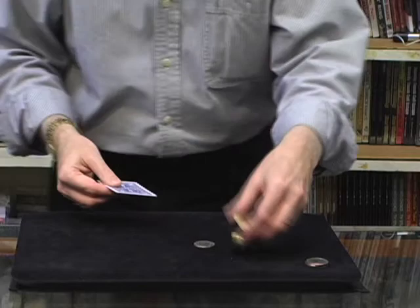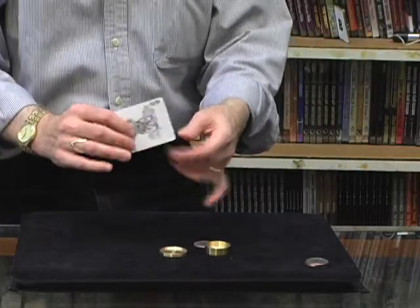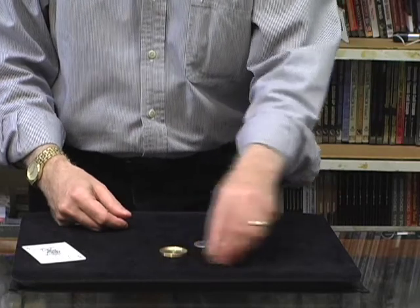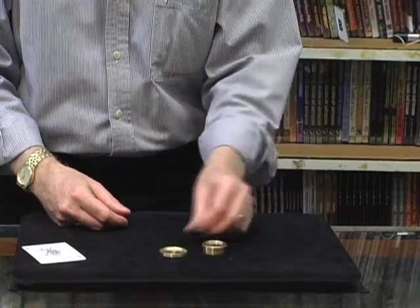The coin melts right through. Solid. Through. Solid. Let's not use one coin — let's use four halves. One, two, three, four.